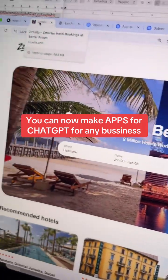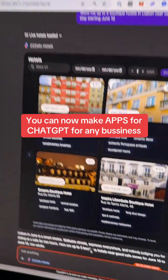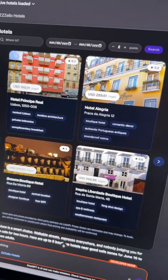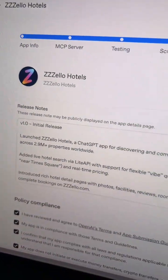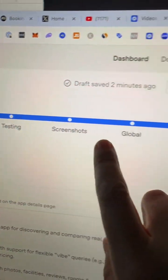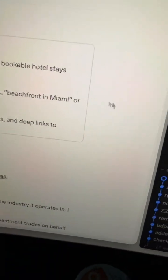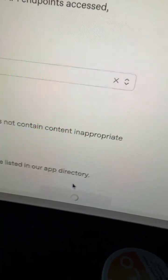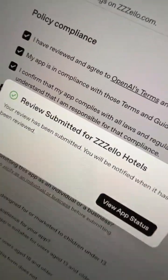I have officially finished building my custom ChatGPT application for our hotel booking website called Zello, and I am about to finish the final step. It was actually quite intricate — all the details needed to get this done — but now the app is finished and we're going to be submitting. And here we go. Submit. The app is officially submitted.